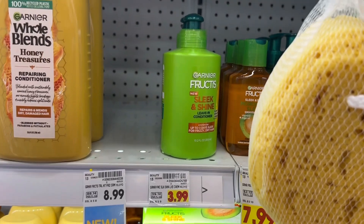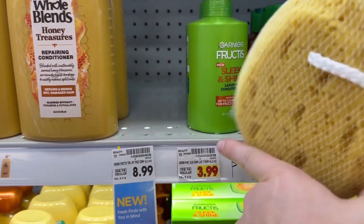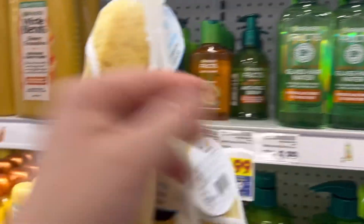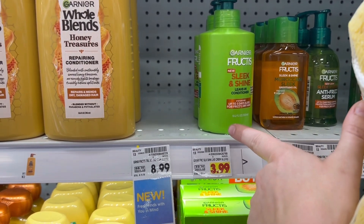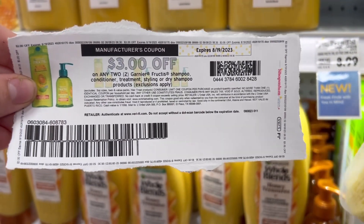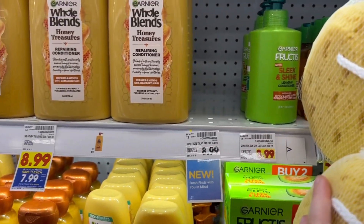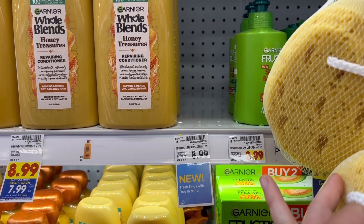Next deal up is on Garnier Fructis, the Sleek and Shine. It has to be this one or one of these more expensive ones. I'm going to grab two of these at $3.99. I don't believe they're part of the buy five save five, so that's going to get me to $7.98. I'm going to use this $3 off of two printable coupon from coupons.com, so I'm going to pay $4.98, but we are going to get $2.50 back on each on Ibotta, making two of these completely free.